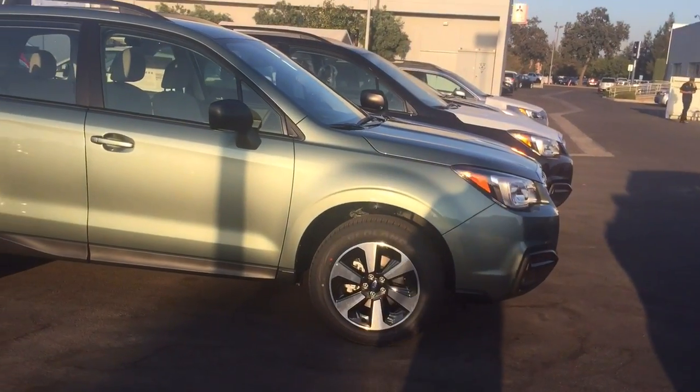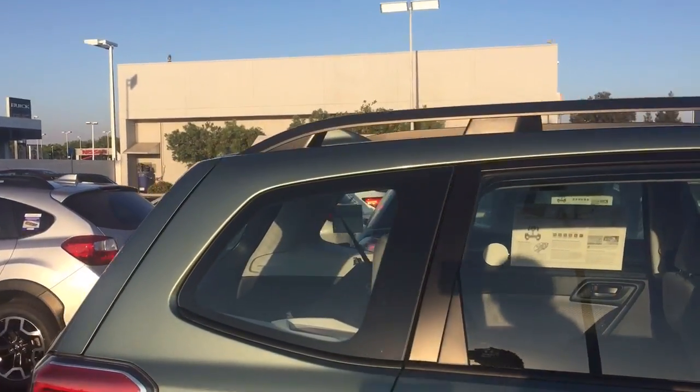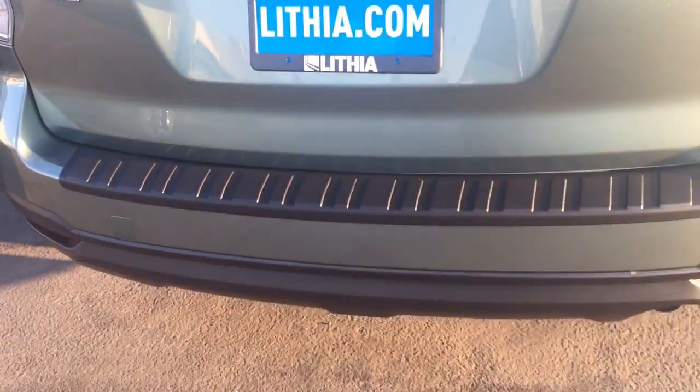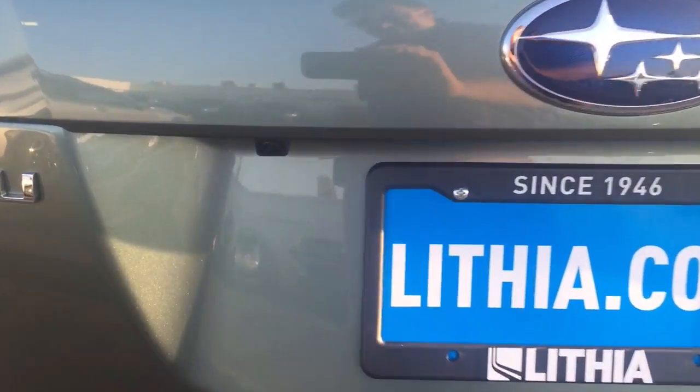It's got the 17-inch alloy wheels. It's got the roof rails on top — kind of the signature of the Forester. All of these have the rear bumper guard, which is a fantastic accessory if you're going to put stuff in the back. Standard on all of them is a backup camera, which you can see right there.